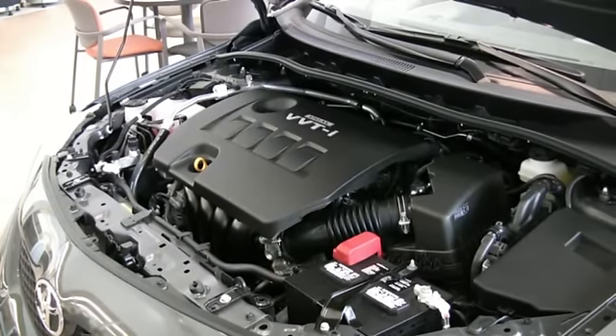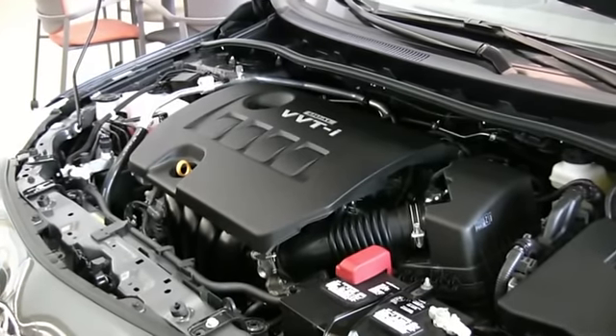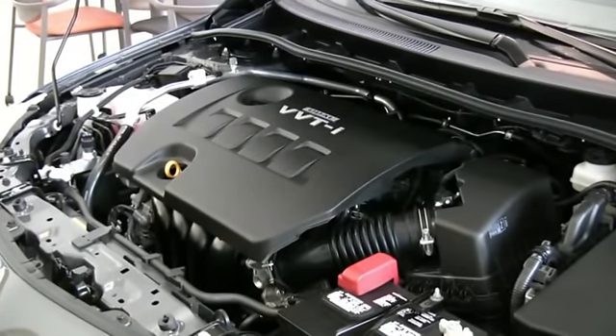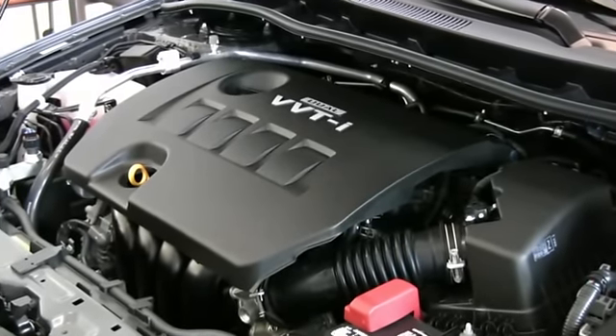As you're probably aware, you don't become the number one selling car in the world without being reliable. The heart of that reliability is right here under the hood in the dual VVT-i 4-cylinder engine.